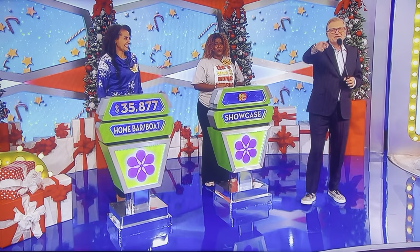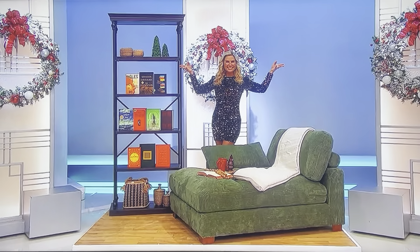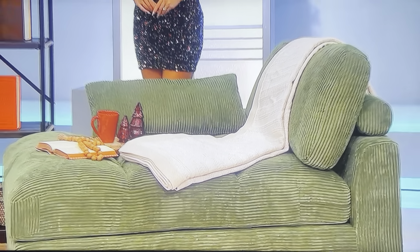Here's your showcase, Monica. Hope you like it. Monica, you've worked hard to get to the showcase round, so we're going to give you a holiday break with these prizes. It starts with you putting your feet up on this new Chaise Lounge. Wrapped in textured corduroy upholstery, this overstuffed Chaise Lounge features lumbar support and a throw pillow.